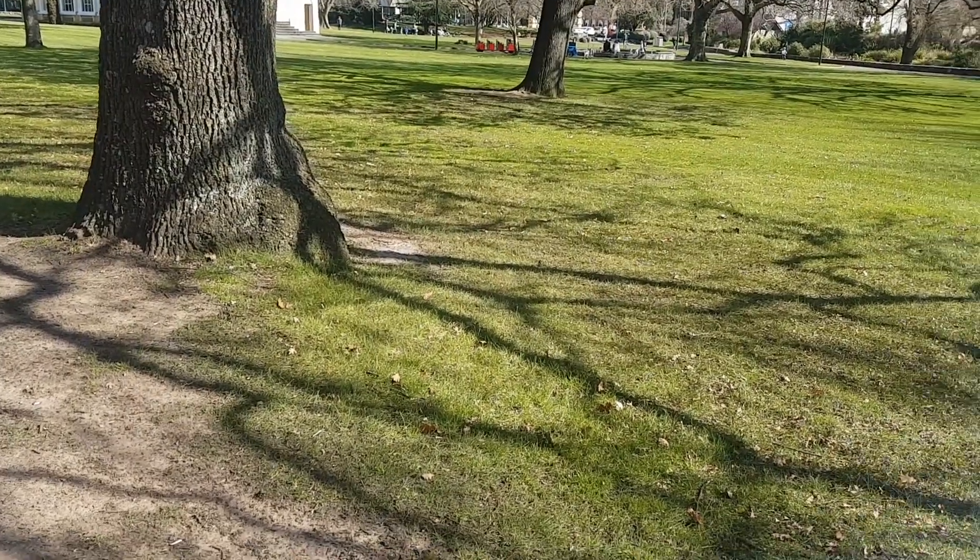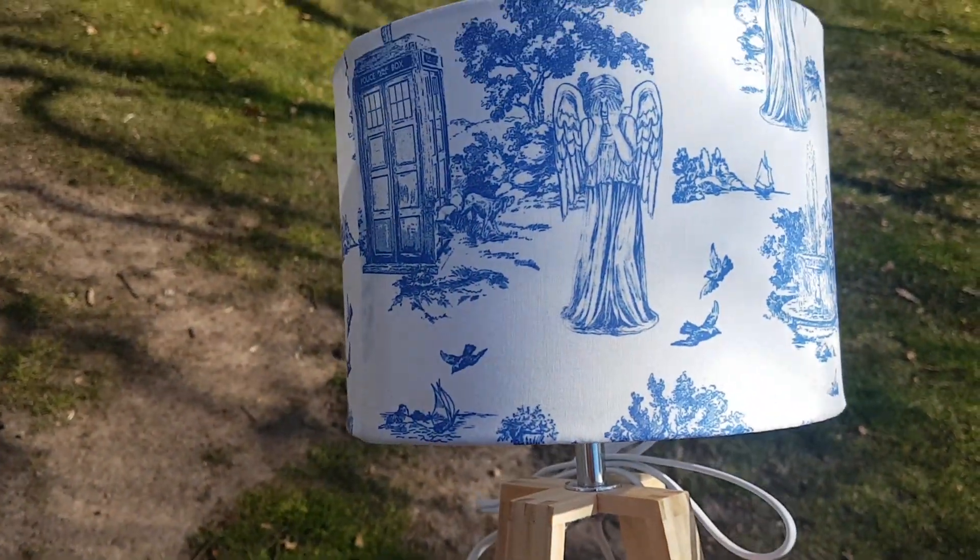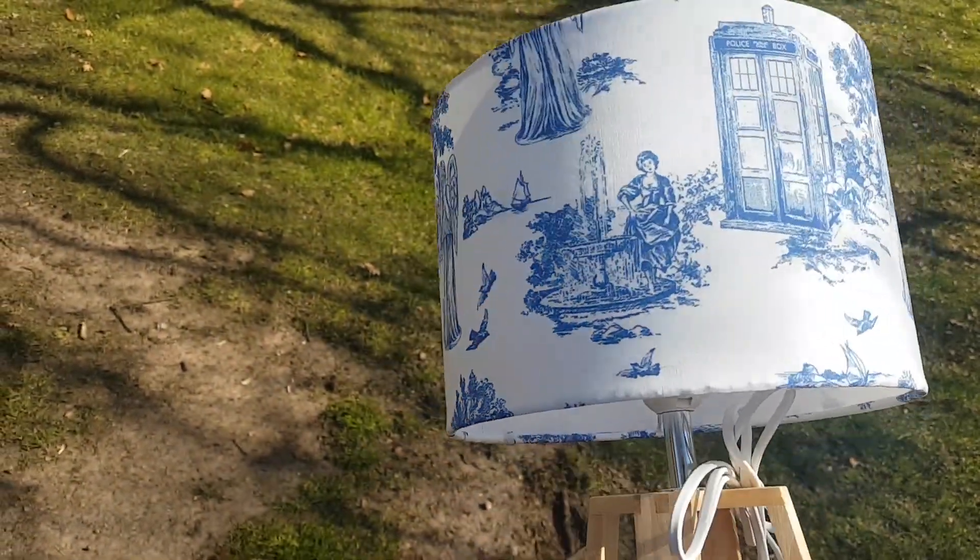We're just walking through town now. We're gonna go get Linda's car from the hospital so that we don't have to walk everywhere. Anyway, this is the lamp we got. It's got weeping angels and TARDISes on it. It's really cool. It was handmade by some friends at church. I have to get their details because she does some really good work.